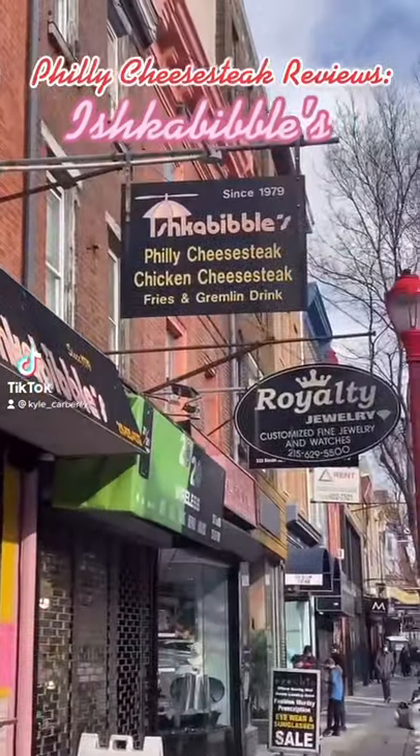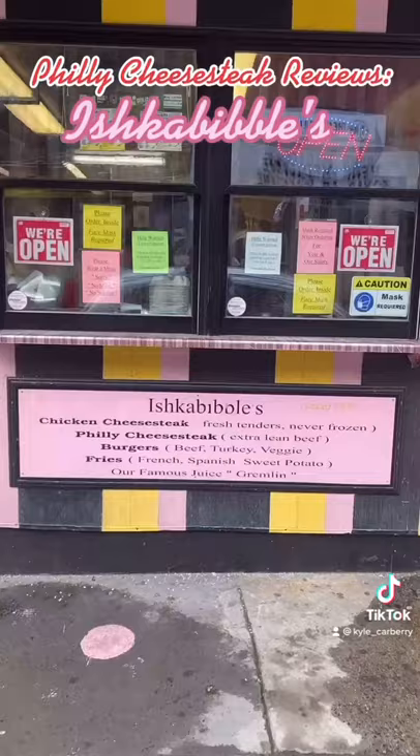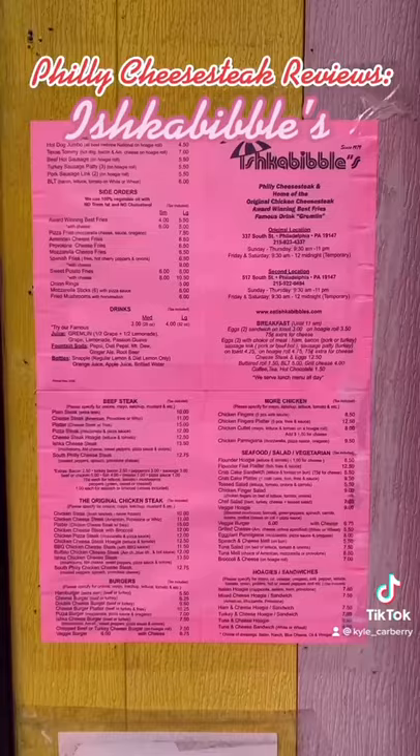Alright, Philly cheesesteak review time. Today's steak is Ishkabibble's on South Street, right across the street from Jim's Steaks — big rivals. Also look out for Ishkabibble's, which is also on South Street. Got this steak home to the man cave.